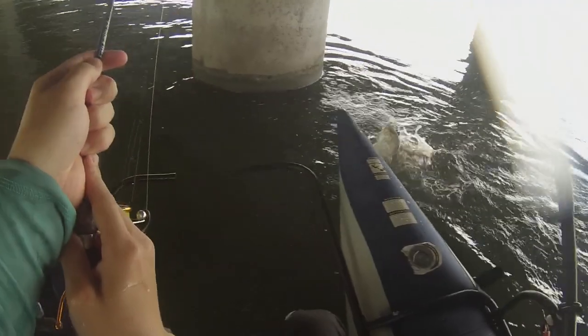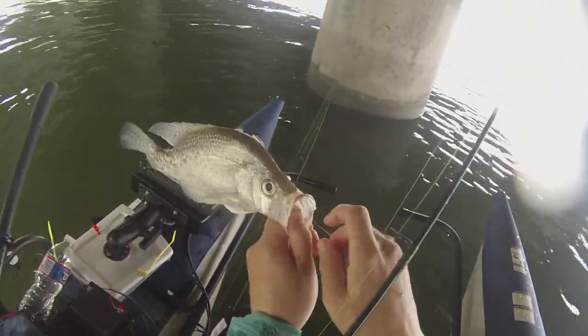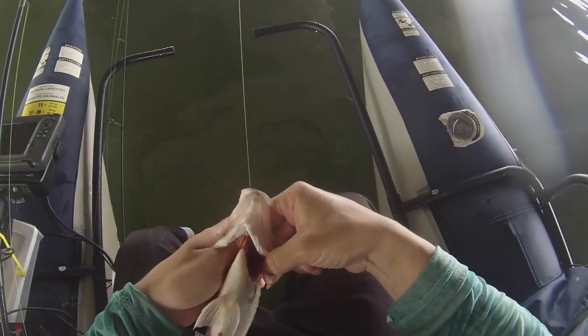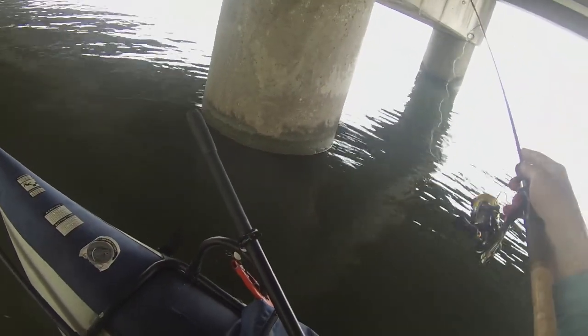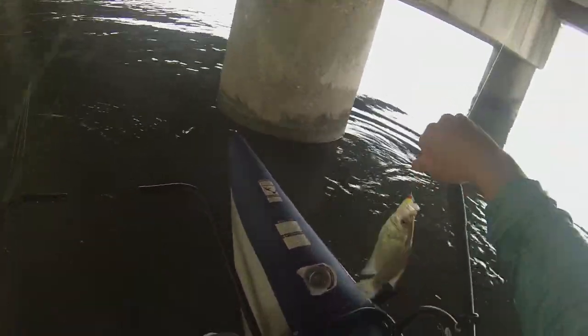Nice fish. That guy over there just left from here. That's a good fish — got that jig pretty deep too. I'm trying to save him. That's a good fish right there. Same place, on the drop. Reaction bite fish.